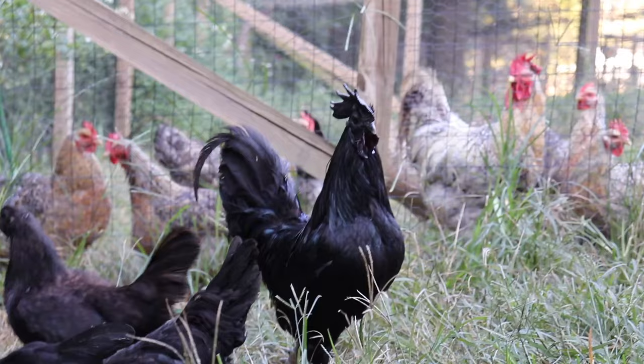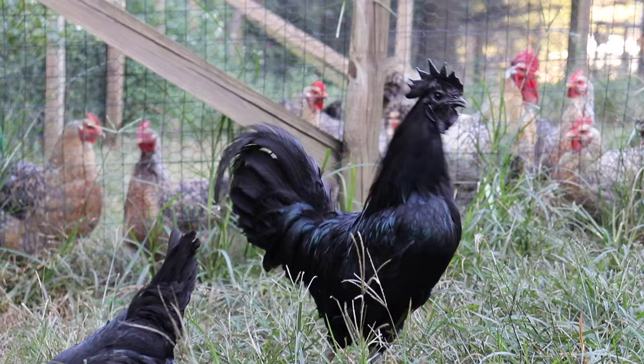The Cemani are considered a medium-sized fowl, with roosters weighing in at about five to seven pounds and hens weighing in at about four to five pounds.